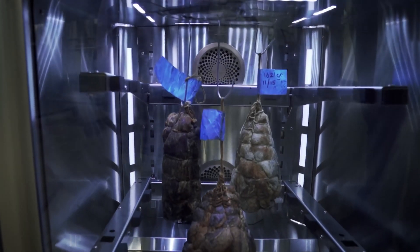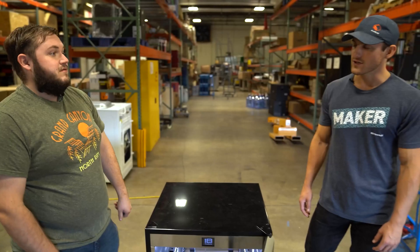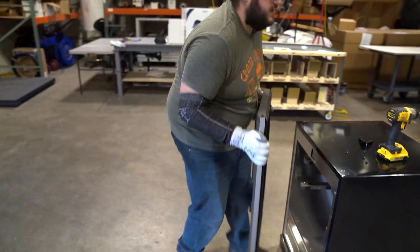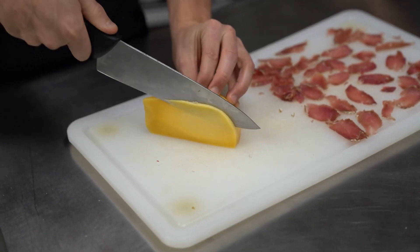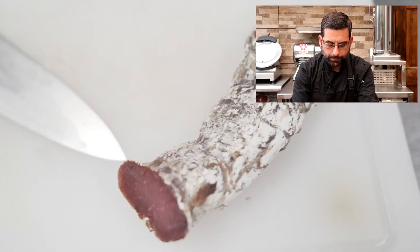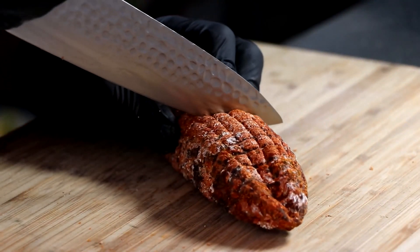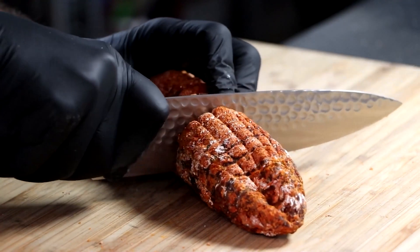Cavern is a device that allows you to cure meats and age cheeses in the comfort of your home. We started working on it because we were interested in dry aging meat, but found that all existing products on the market were really expensive. We've been working on Cavern for a few months and have started working with YouTuber Eric from Two Guys and a Cooler, who is a charcuterie expert. Cavern, the meat and cheese aging chamber, is still in development.